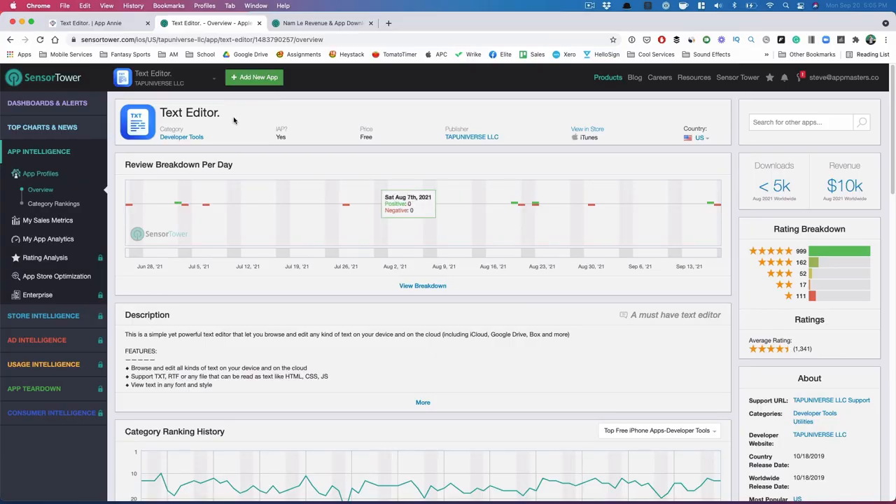I think this really speaks volumes of how important ASO is. From what I can tell, they're not driving any paid acquisition for an app like this. They do have 'text editor' in the title, just period. The period is most likely there because if they just had 'text editor,' Apple would not consider it a unique name — so you put a period or some other character so that Apple thinks it's a unique app name.